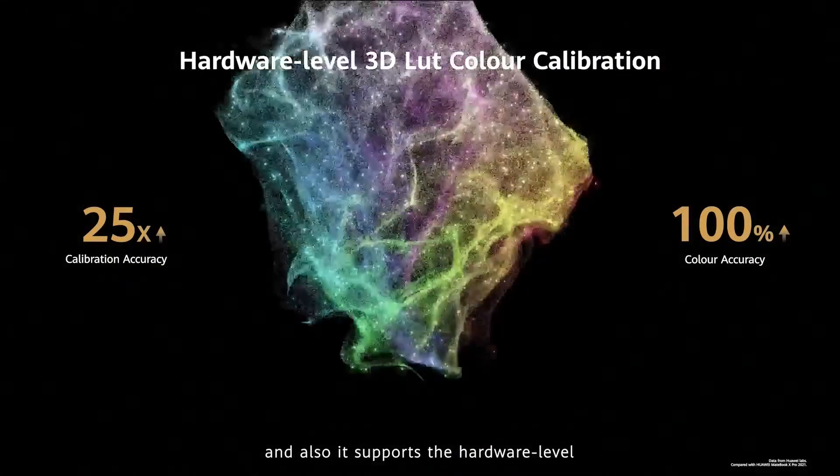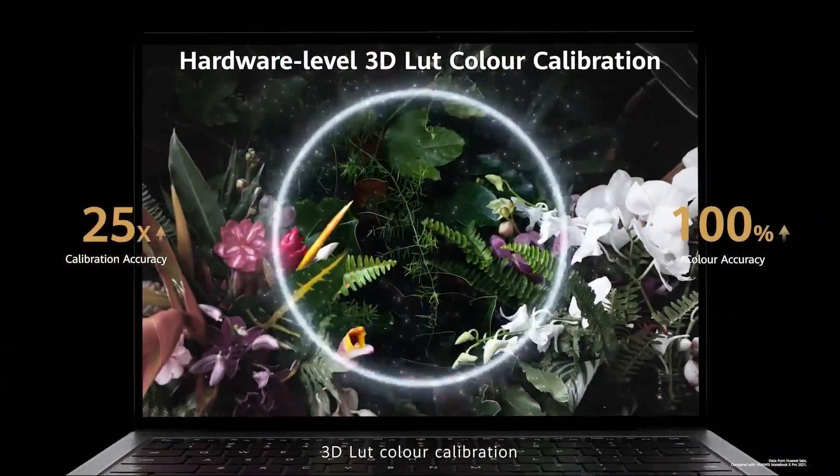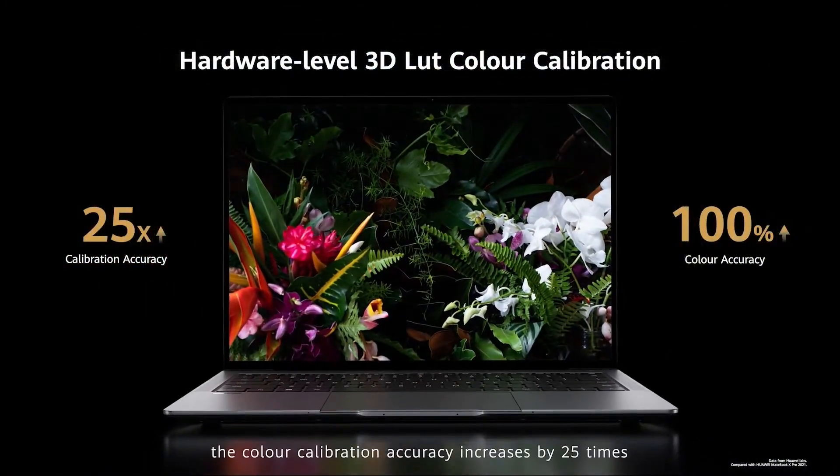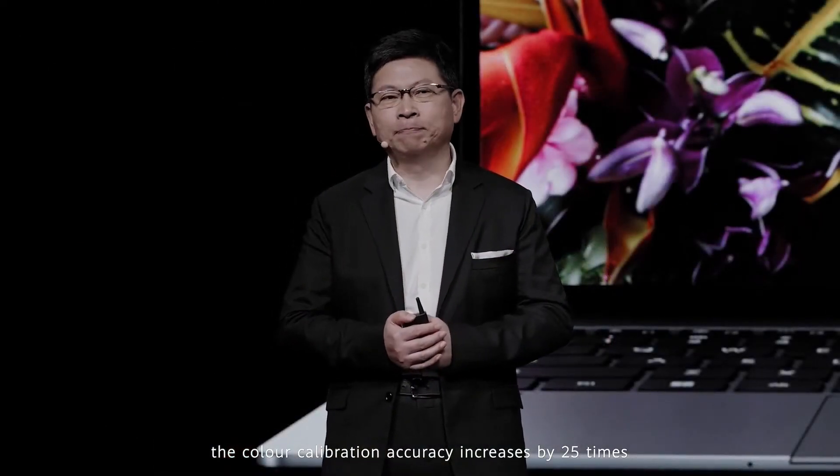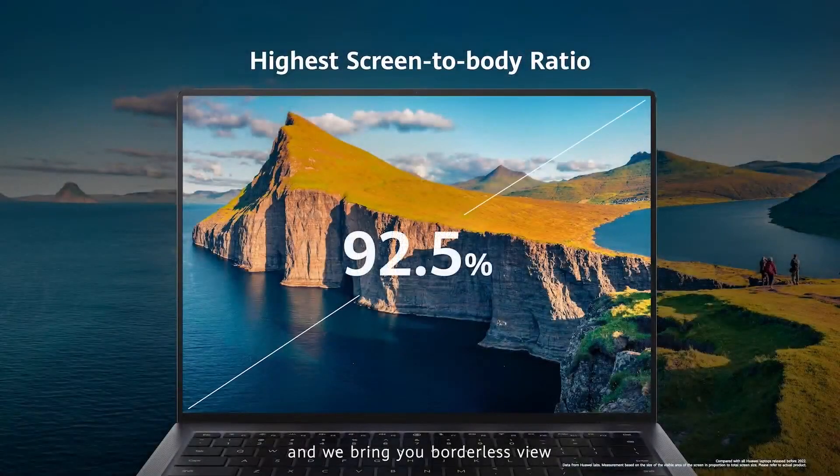It also supports hardware-level 3D LUT color calibration — color calibration accuracy increased by 25 times, and color accuracy increased by 100%. We bring you a broad view with this best display panel.